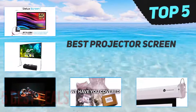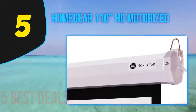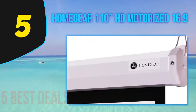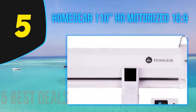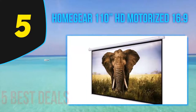Here we present the top 5 best projector screens. Starting at number 5 is the Homegear 110-inch HD motorized 16:9 screen. The next screen on our list is the very practical Homegear HD motorized projector screen. This is a relatively basic projector screen but it will suit a lot of people on a middle-of-the-road budget.